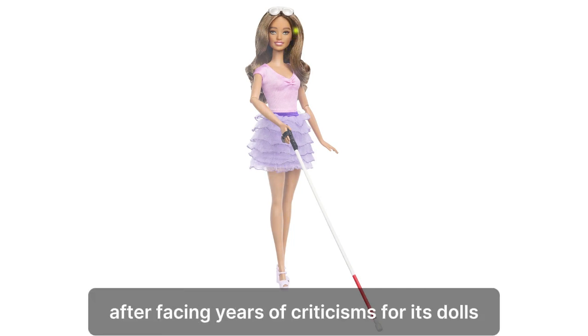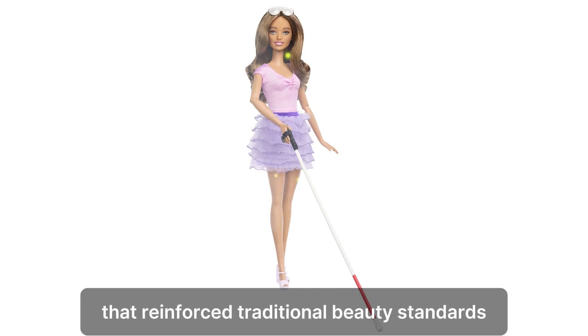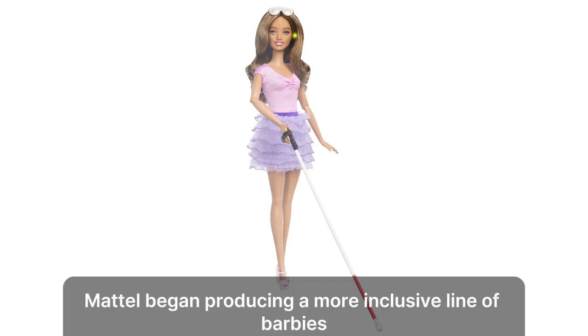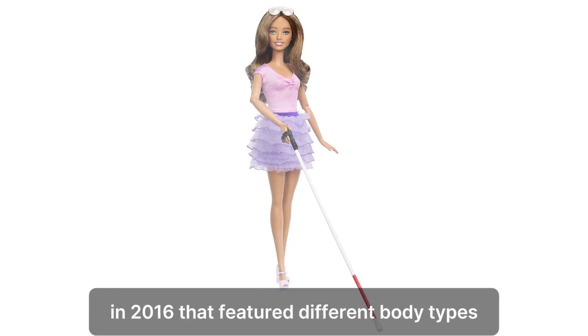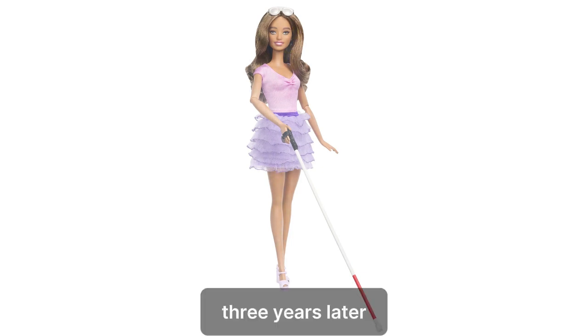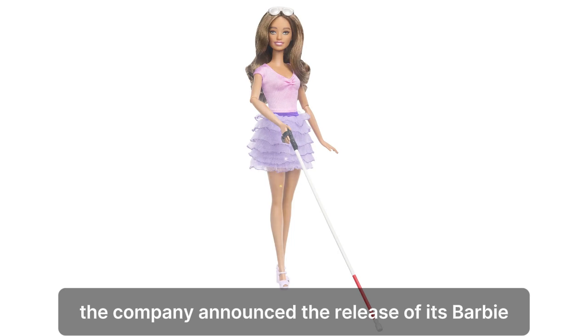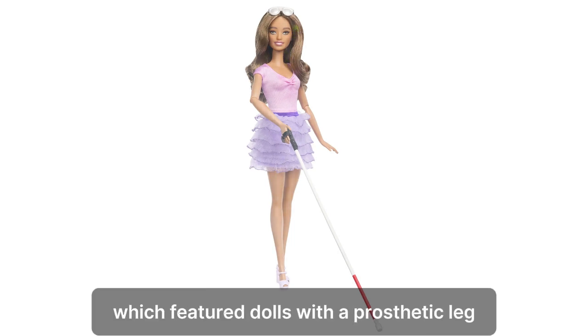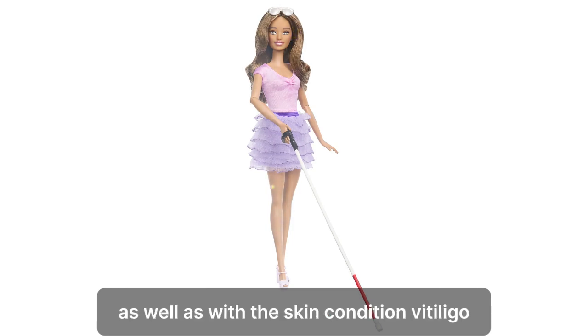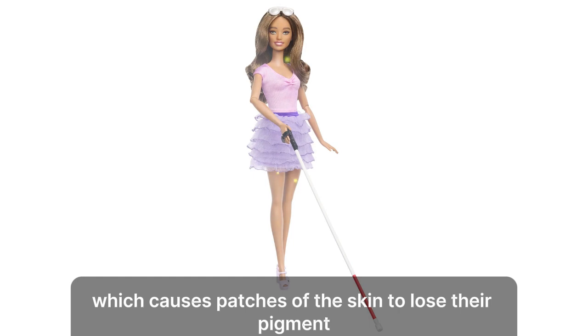After facing years of criticism for its dolls that reinforce traditional beauty standards with their unrealistic proportions, Mattel began producing a more inclusive line of Barbies in 2016 that featured different body types as sales of the iconic toy began to flag. Three years later, the company announced the release of its Barbie Fashionistas line, which featured dolls with a prosthetic leg, hearing aids, and wheelchairs, as well as with the skin condition vitiligo, which causes patches of the skin to lose their pigment.